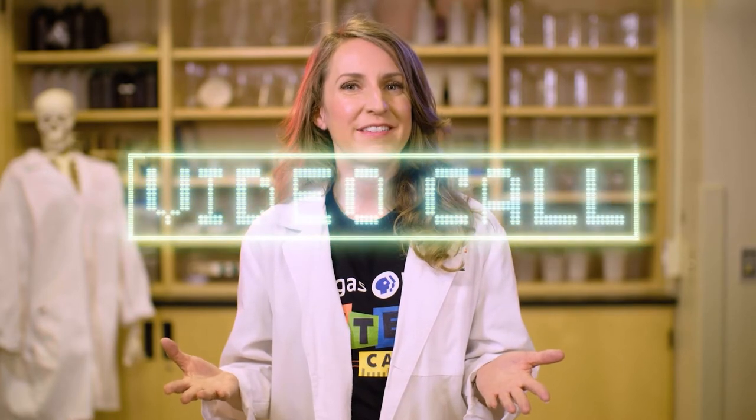Welcome back to the Vegas PBS Steam Camp Science Lab. We've already learned so much today, and we still have time left to investigate another question about hockey. Here's another caller — it's Abigail. Hi Abigail. Hi Jessica. What question would you like to explore on this half of the program? I was wondering how the ice is made. The ice is crucial to playing the game. That's a great question. I actually know the perfect person to talk to at City National Arena — his name is Richie.